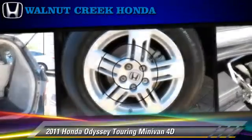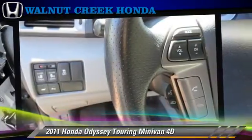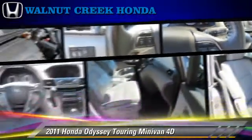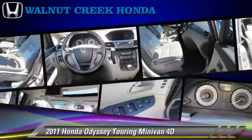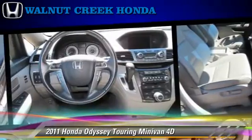This Honda features rear spoiler, alloy wheels, and traction control. Safety features include front and rear side airbags, four-wheel ABS, and stability control.